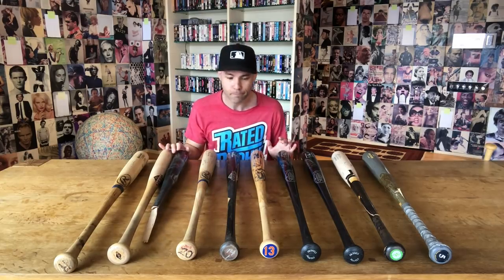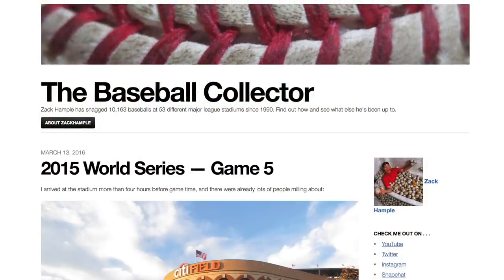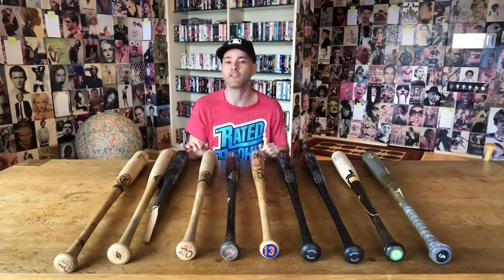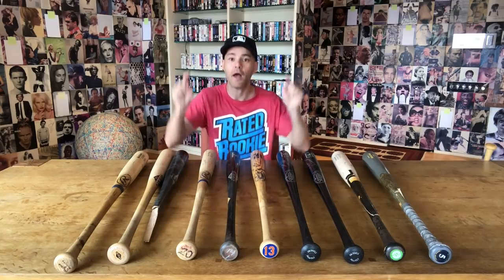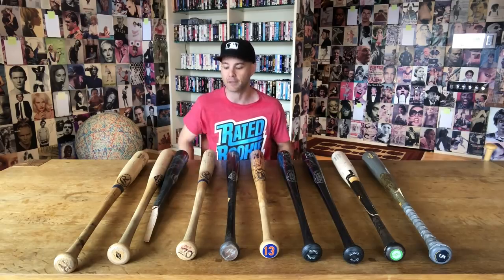I used to have a blog that I wrote for years. I wrote about nearly every game I attended for about a decade, including entries about a lot of the games where I got these bats. I'll link to some of those blog entries in the description below this video, so when you're done watching, you've got some more stuff to check out.